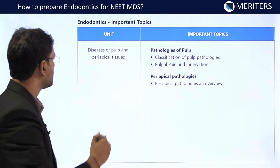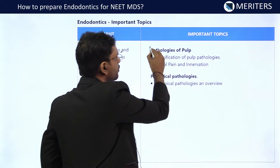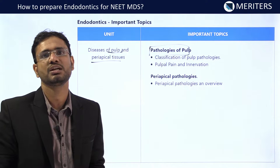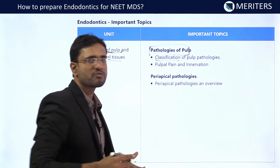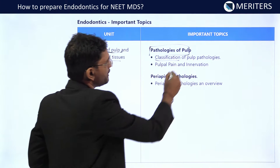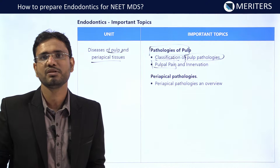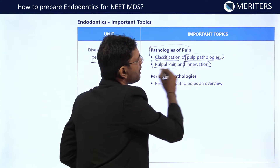The next unit is the disease of pulp and periapical tissues. For the pathology of the pulp, we should be able to know the classification of pulpal pathologies, and that's why we will be able to diagnose it properly if we know the clinical classification well. A lot of sources give their own classification, so you should know the summary of the pulpal pathologies. Then the pulpal pain — the characteristics and type of pain will tell you the type of pulpal pathologies — and you should also know about the innervation.